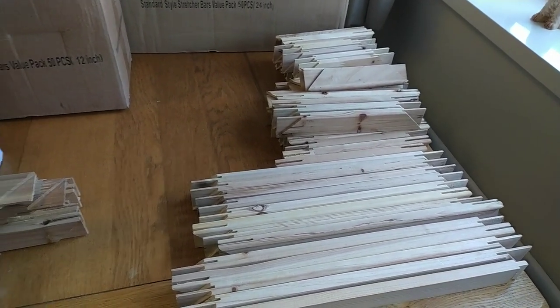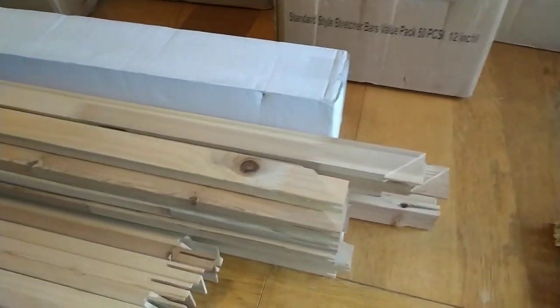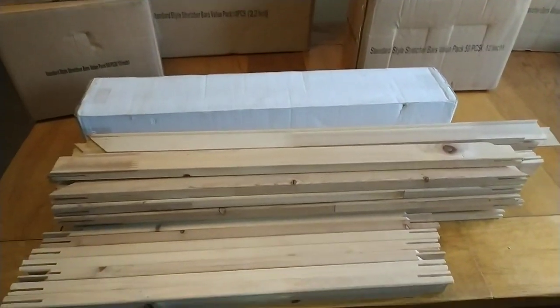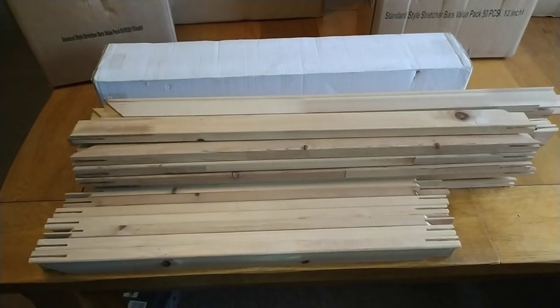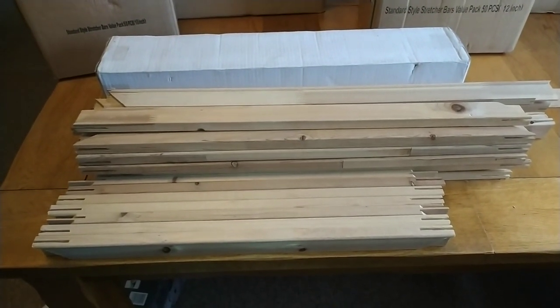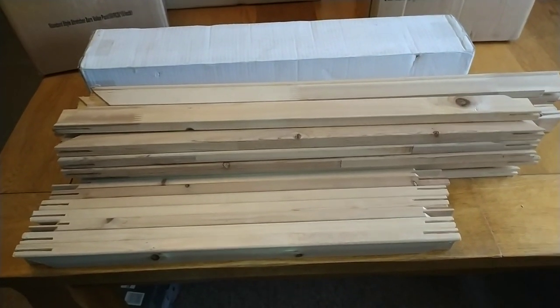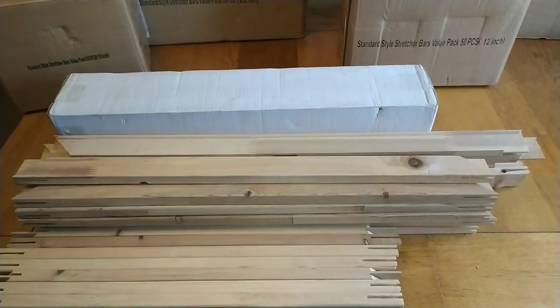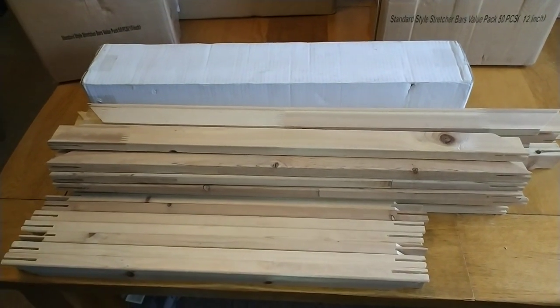Bundle two comprises: five 18-inch, eight 16-inch pieces, 18 10-inch pieces, and 18 8-inch pieces — bundled together for £21.99. Bundle one comprises seven 22-inch pieces, 13 26-inch pieces, and 10 28-inch pieces — that will be up for £23.99.